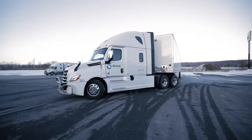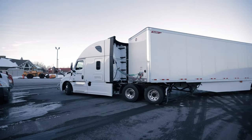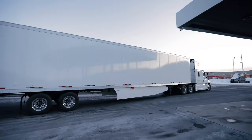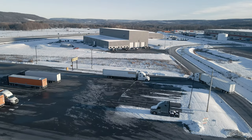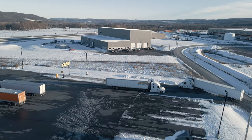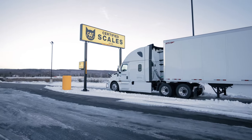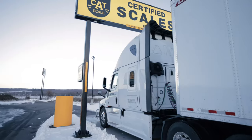Now we will go back to do a re-weigh. Your first initial weigh-in at a scale is $13. Within 24 hours at that same location, you can do a re-weigh which drops the price down to $3.50 each way — a discounted rate at the same location where you got your initial weight.